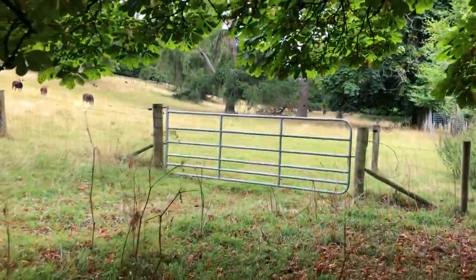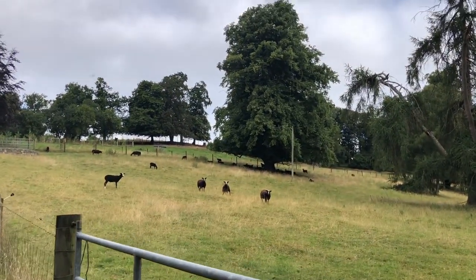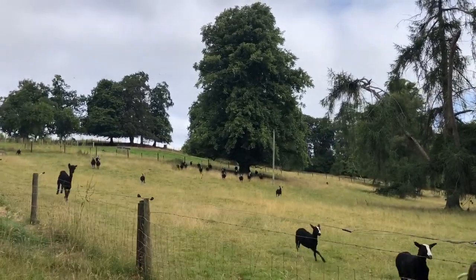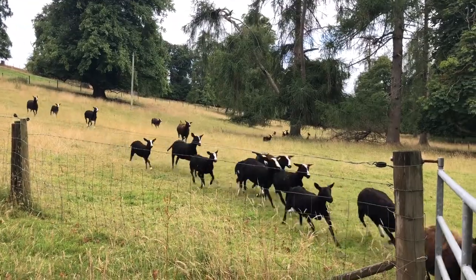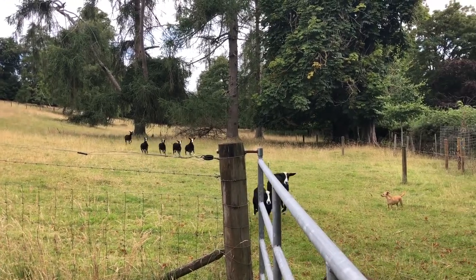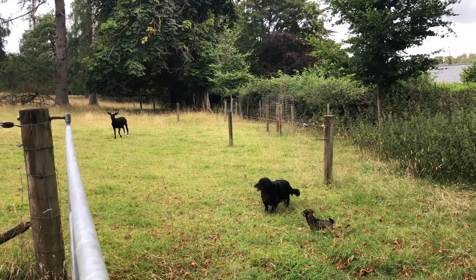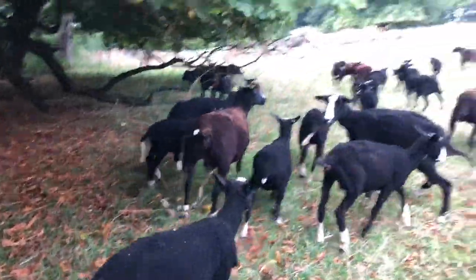I'm gonna open this gate. This is where all the ewes are. You can see they're all relaxing up there under the lime tree. Come on girls! Come on Crystal! Atta girl! Good girl! There we go — the whole flock is here.